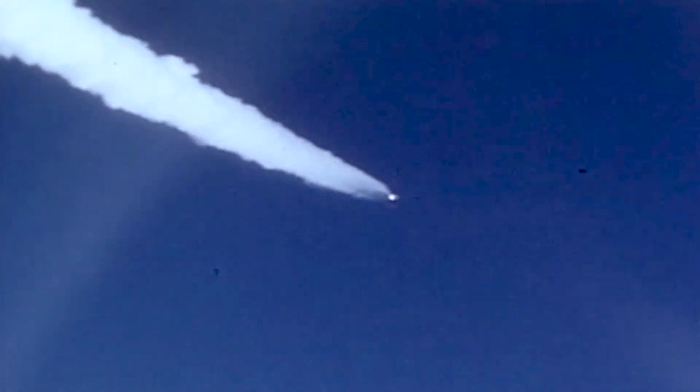It was the fastest speed at which a piloted aircraft had ever flown, and with the mission having come perilously close to disaster, the record has not been challenged to this day.